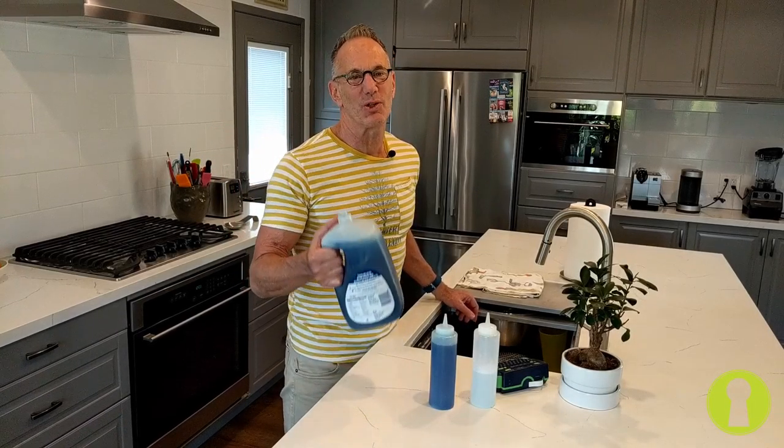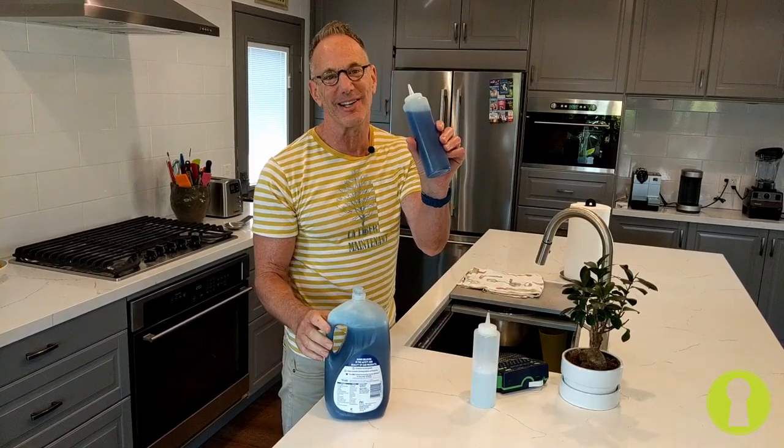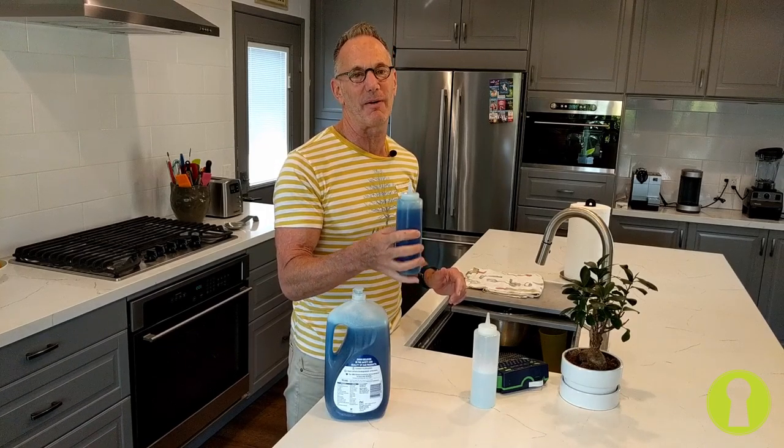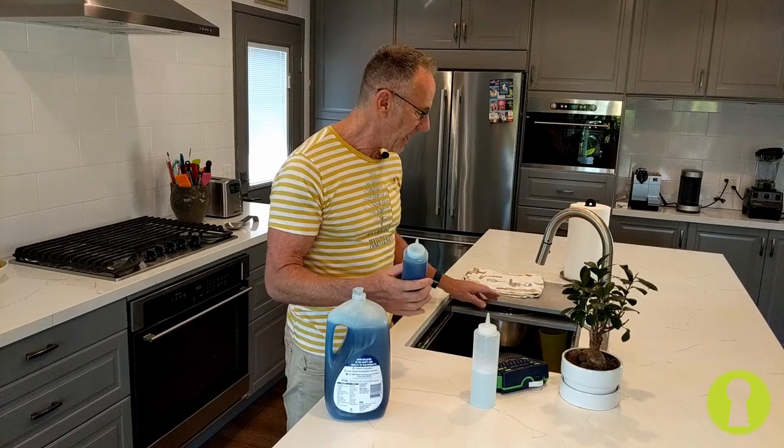Here we go. What would you rather use — this heavy thing on a regular basis? Well, it's a good bicep workout, I will say that. Or this nice little lightweight container, which is under a buck. I love it. I've been using these for years. My friends come over and they say they're awesome.